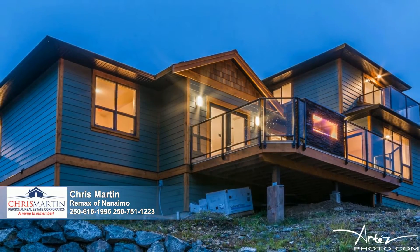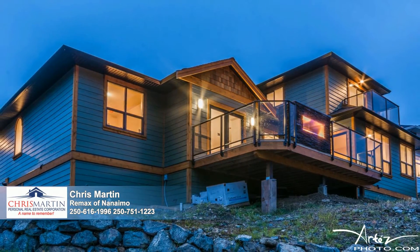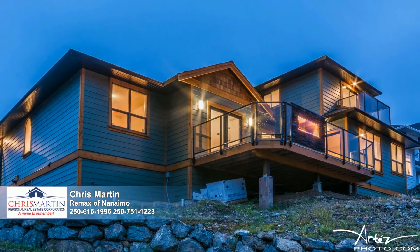Other amenities include a heat pump, a huge crawl space, and the potential for a detached garage and RV parking. Come see!